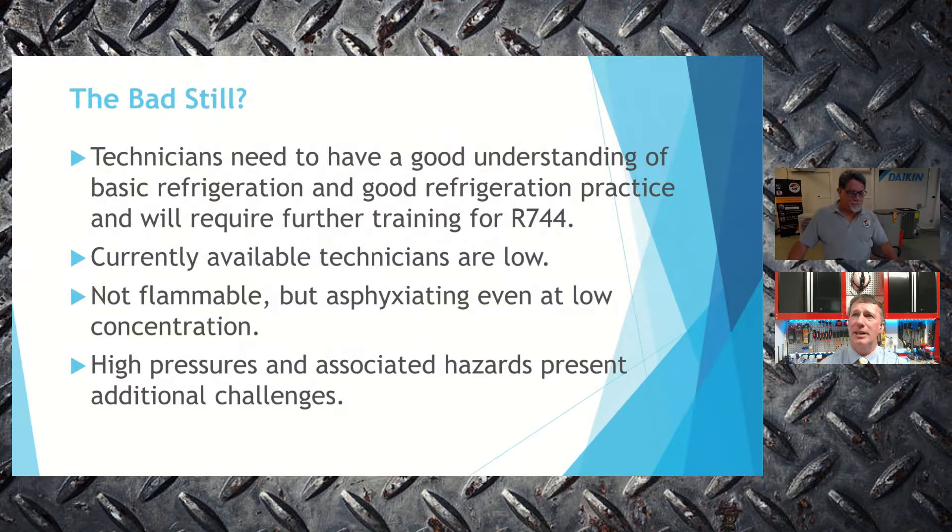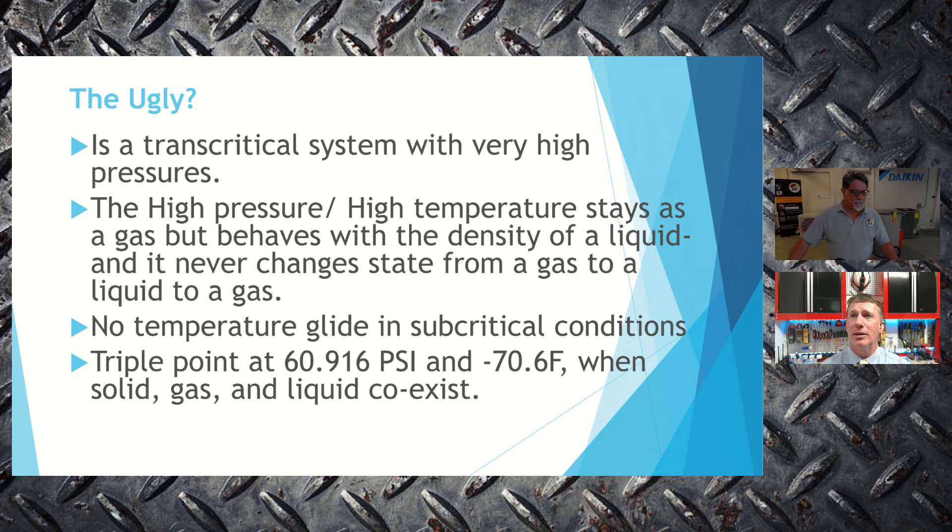We still have quite a bit to cover, especially transcritical operation. Because it's transcritical, it has very high pressures. But think about when we went from R22 to R410A — we said it had high pressures, it was scary. Now with R744, pressures are even higher than 410A. But as we learned, 410A isn't so scary — it's what we do, we deal with pressures. Going a little bit higher with R744 is similarly not as daunting as it first appears.